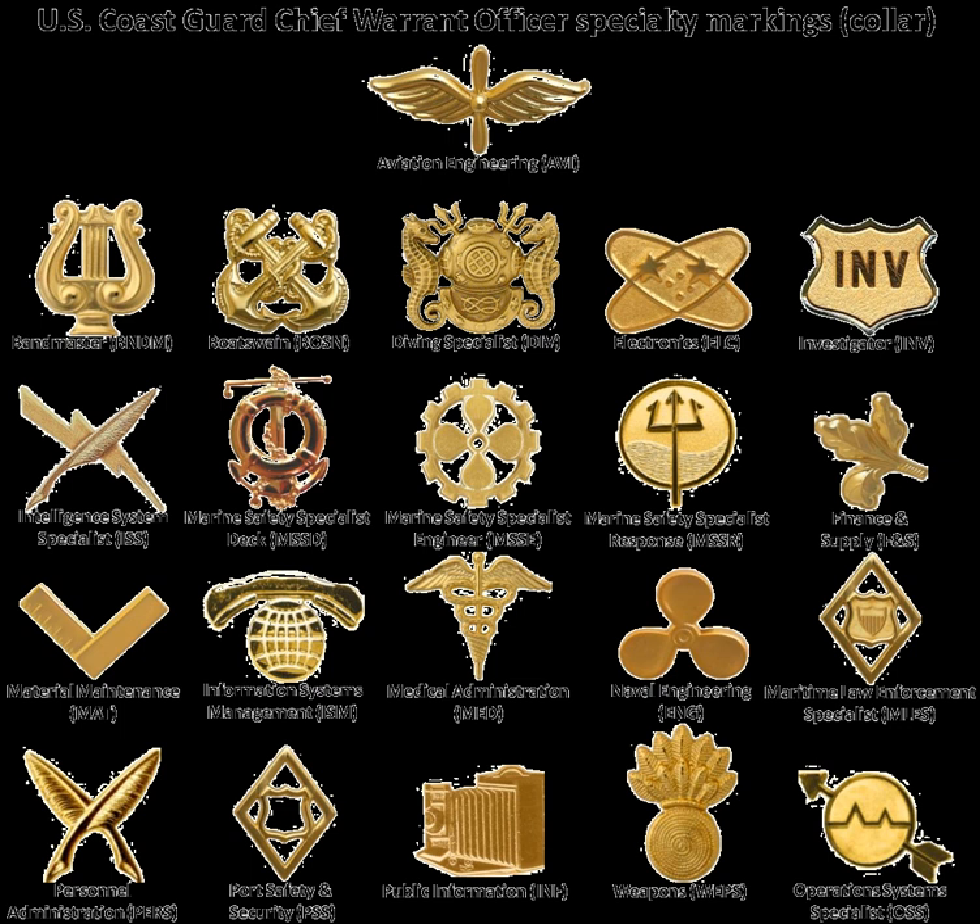The volunteer United States Coast Guard Auxiliary does not use the Coast Guard Rank System, but uses modified Coast Guard Officer Rank Insignia to signify a member's position within the organization. For example, a flotilla commander wears insignia similar to a lieutenant.